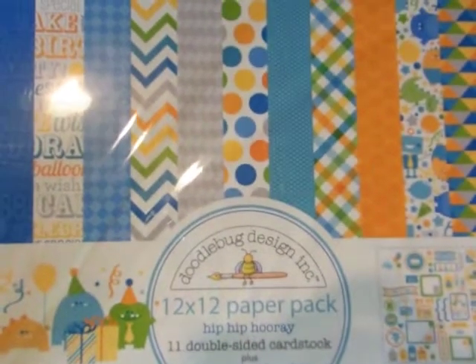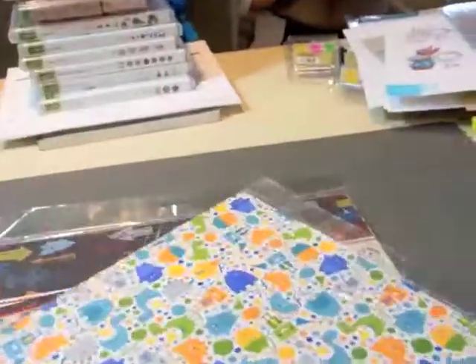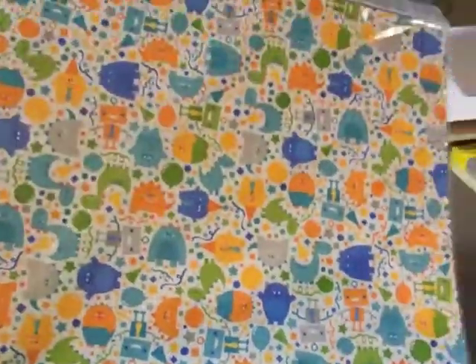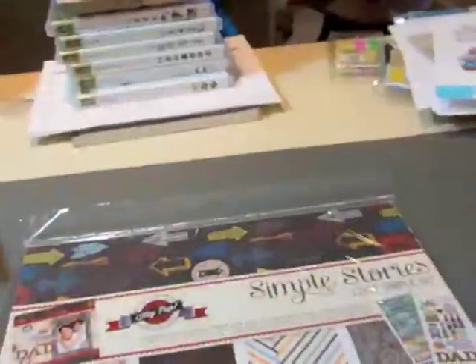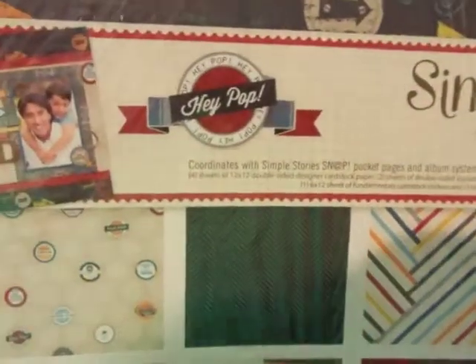I got the Doodle Bug Hip Hip Hooray. I got this for my son's first birthday — yep, I'm that far behind. And then I got the Simple Stories Hey Pop.